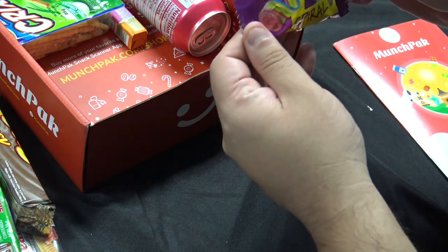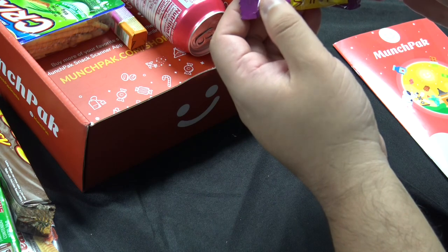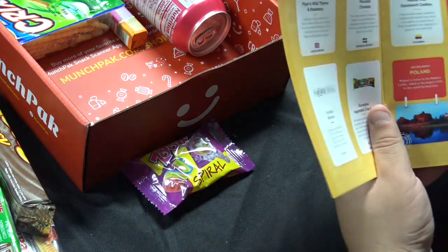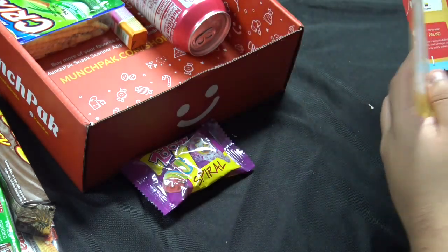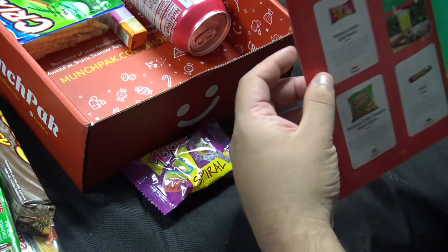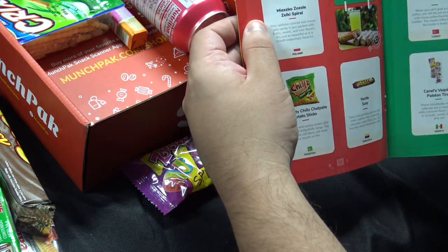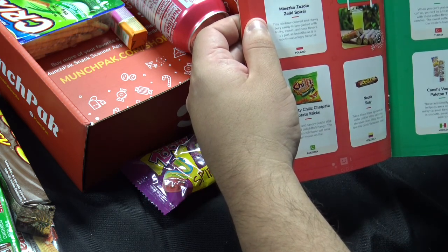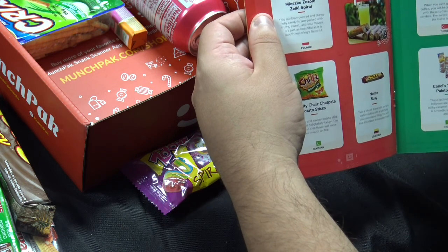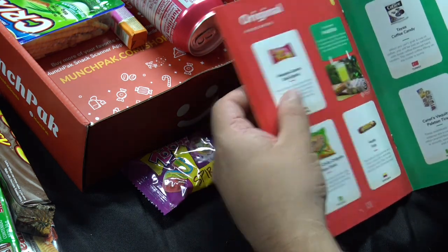This is a Zozoli Spiral — we've had these before. It's almost like a Fruit by the Foot, but it's sour. That is from Poland. The Miesko Zozoli-Zelki spiral — this rainbow-colored and chewy jelly candy is jam-packed with fruity, sweet, and sour flavors. It's just as beautiful as it is mouth-wateringly flavorful.